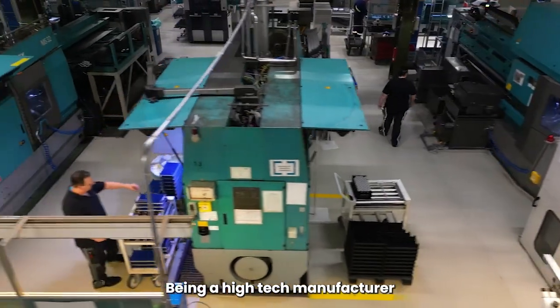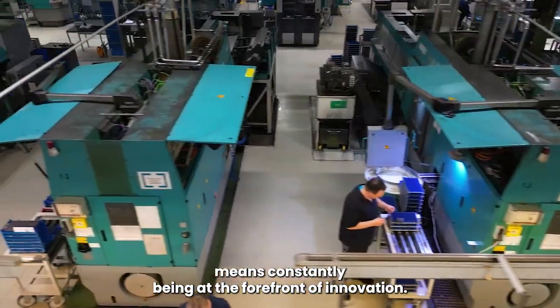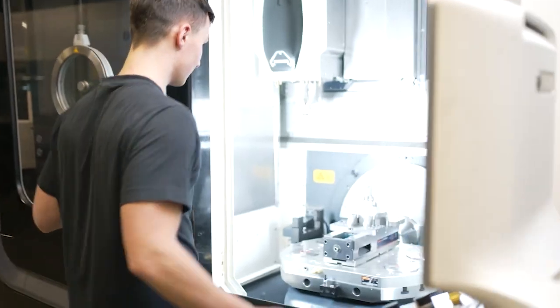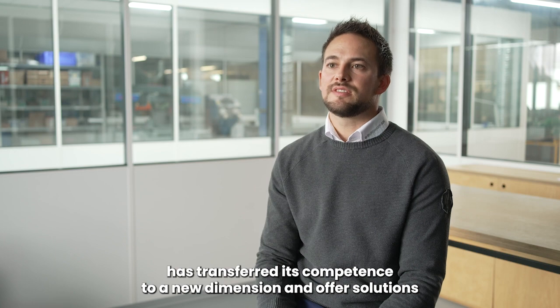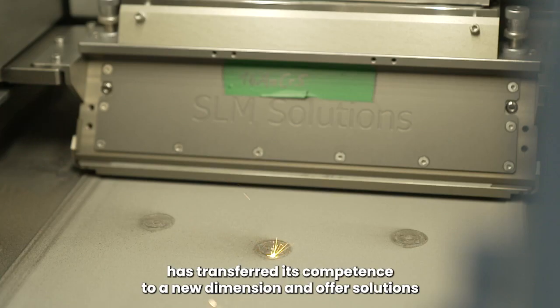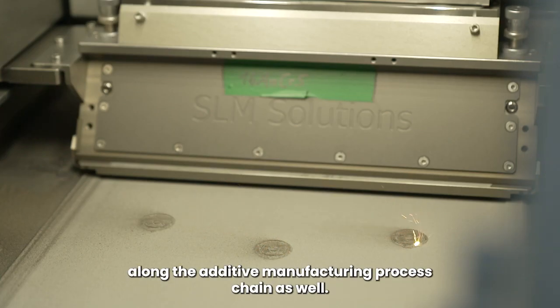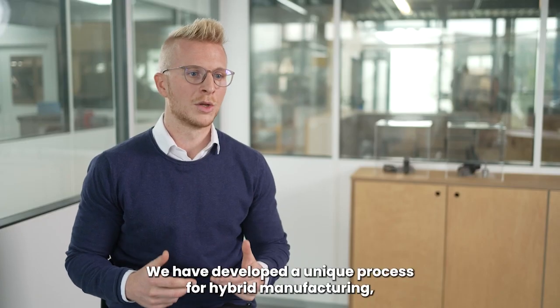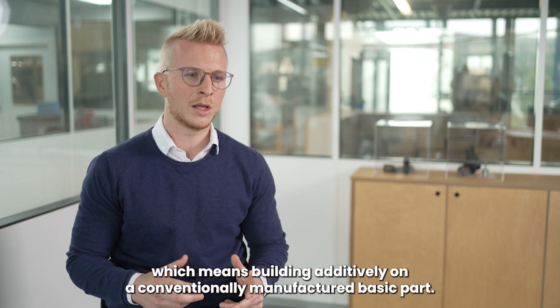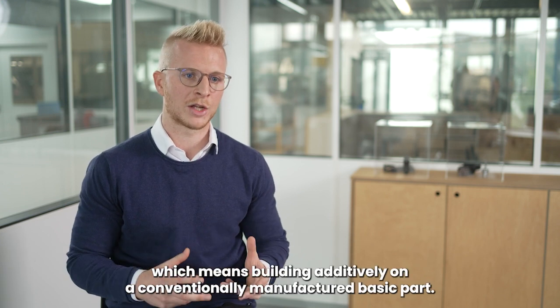Being a high-tech manufacturer means constantly being at the forefront of innovation. Next to the long experience in subtractive manufacturing, Burgmeier has transferred its competence to a new dimension and offers solutions along the additive manufacturing process chain as well. We have developed a unique process for hybrid manufacturing, which means building additively on a conventionally manufactured basic part.